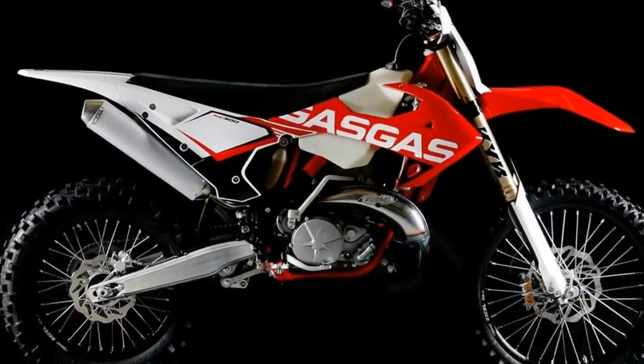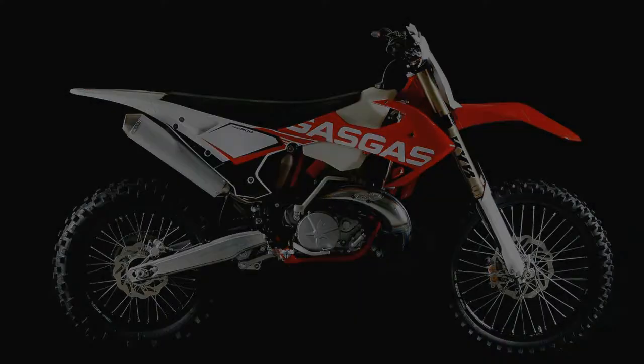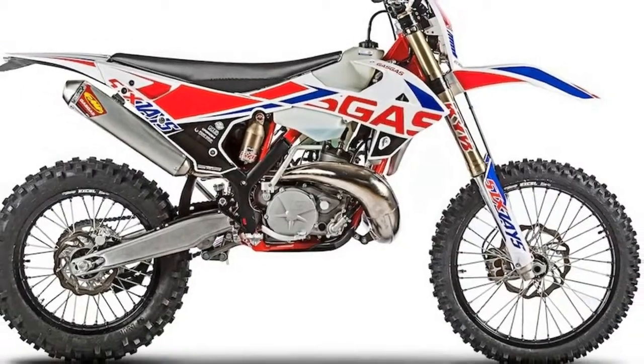The 2018 GAS-CAS Enjuro GP models come with a Re-Close C clutch cover and housing. GAS-CAS claims this will help the motors run cooler and transfer power more effectively.